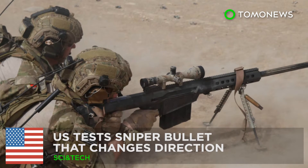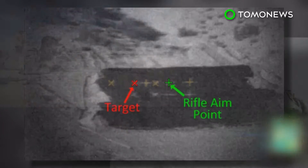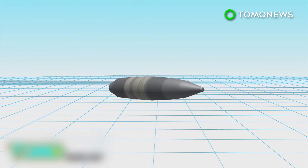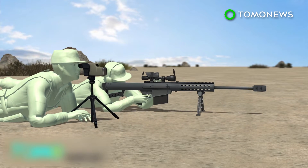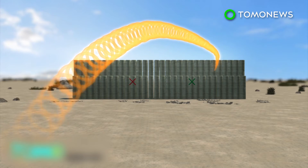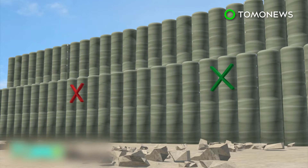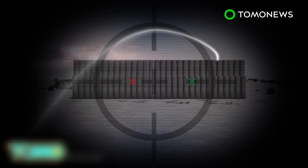The Department of Defense has been testing a .50 caliber bullet that can change direction mid-flight. The Defense Advanced Research Projects Agency, DARPA, is testing a new sniper bullet under the EXACTO, or Extreme Accuracy Test Ordinance Program. The system combines a maneuverable bullet and a real-time guidance system to track and deliver the projectile to its target, allowing the bullet to change direction during flight to compensate for any unexpected factors that may drive it off course.